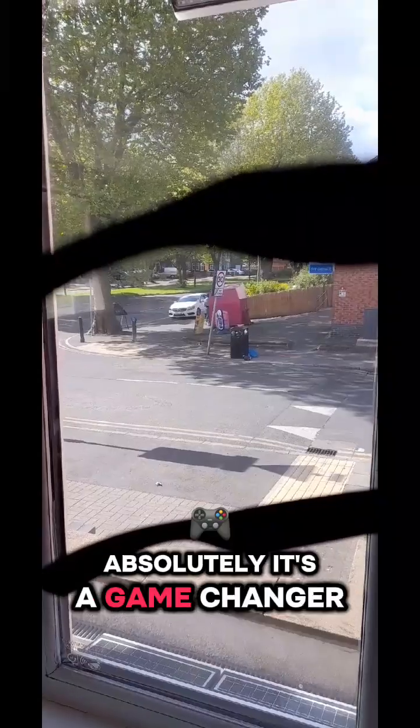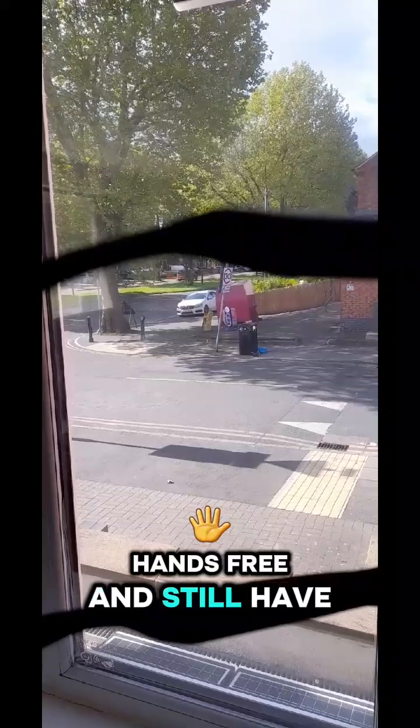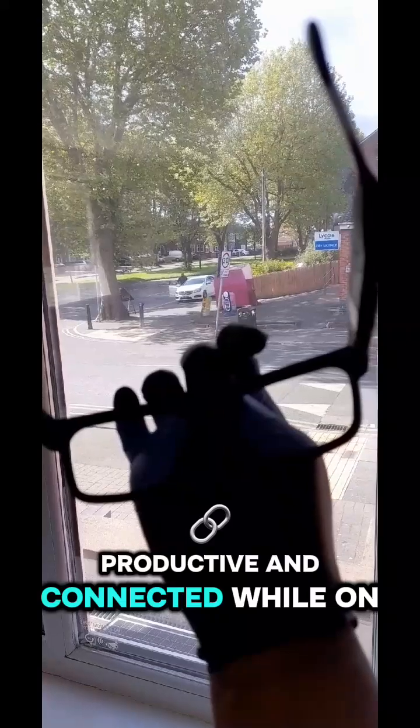Absolutely. It's a game changer for multitasking. You can keep your hands free and still have a conversation, get information, or even directions without looking at your phone. It's perfect for staying productive and connected while on the move.